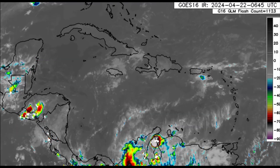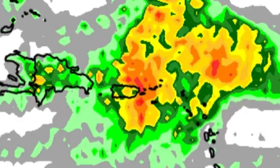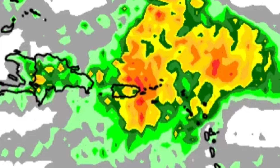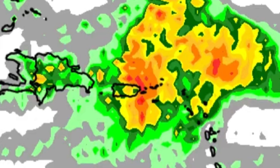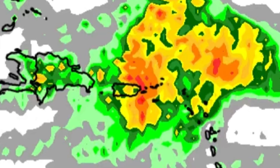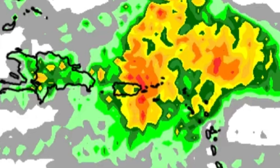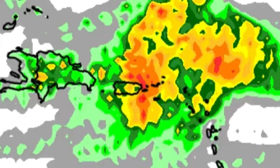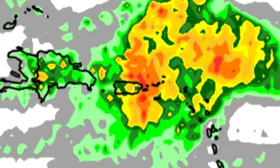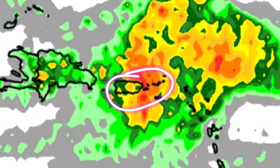Let's move to the rainfall forecast for today. The vicinity of the northeast Caribbean is within shades of oranges and reds, so rainfall activity could be anywhere from half an inch up to an inch as we head through today. Parts of the Lesser Antilles — especially the Leeward Islands, which includes Anguilla, Saint Martin, Saint Barthélemy, Saba, Sint Eustatius, Saint Kitts and Nevis, Antigua, Barbuda, even Montserrat — could see some additional rainfall. Headed towards the Virgin Islands and Puerto Rico, there could be more rainfall compared to the Leeward Islands.